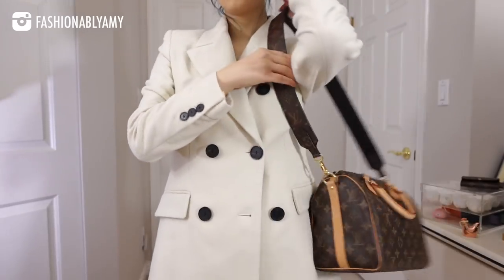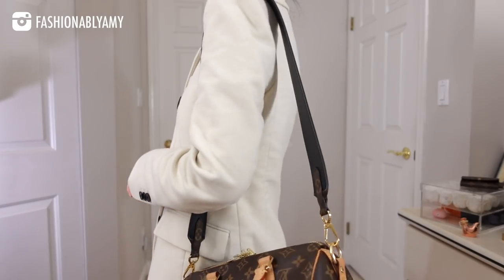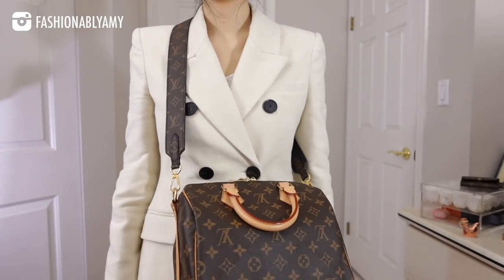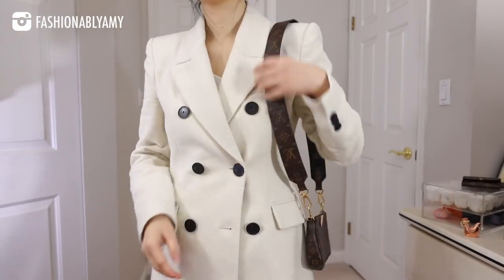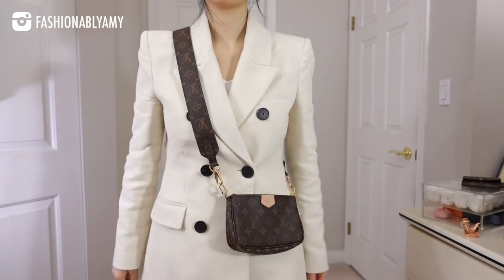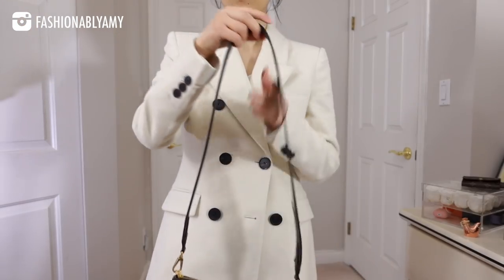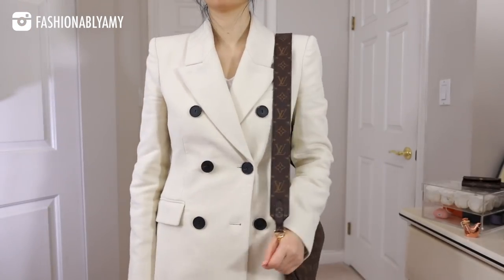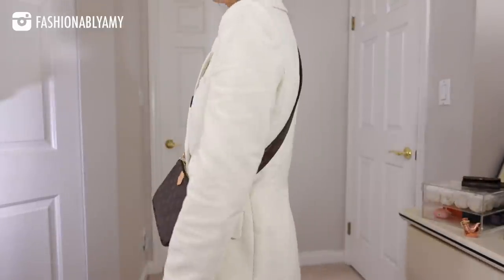The other accessory that's also pretty much unused is the bandoulière strap. Ever since I no longer have my Pochette Mitzas or Palm Springs Mini — the store took them back and I never found a replacement — I haven't been able to really use it. The thick strap trend is still really in, but I just don't have any bags in my collection that need this strap right now.